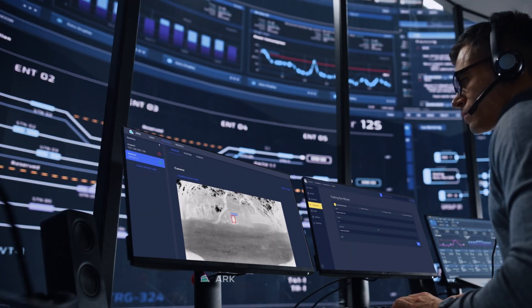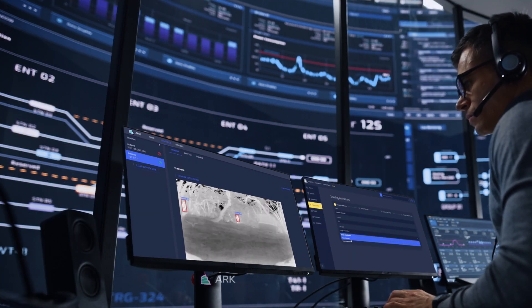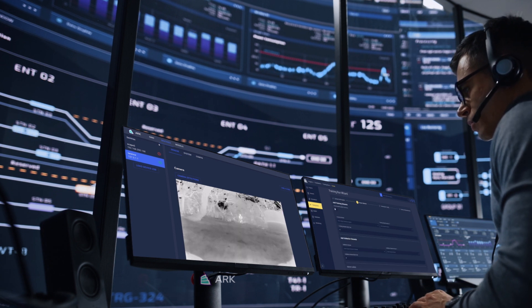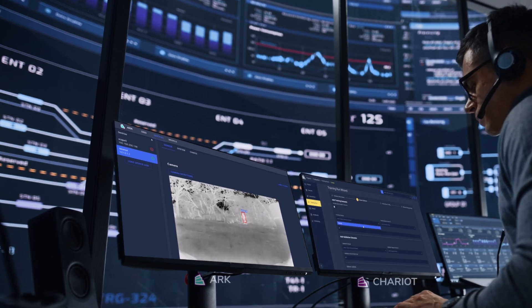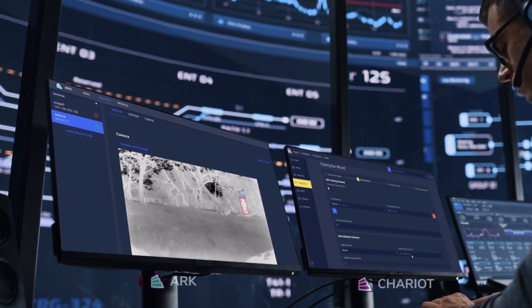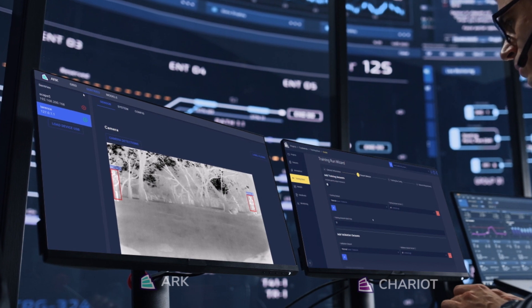Arc deploys and manages the fleet of edge models created within StriveWorks' flagship machine learning operations product, Chariot. Within minutes and hours — not weeks and months — Chariot allows for training, monitoring, and retraining of AI/ML models to account for new sensors or new operational environments.